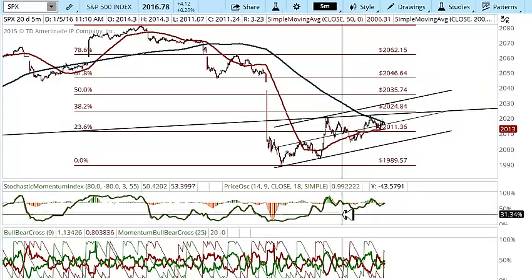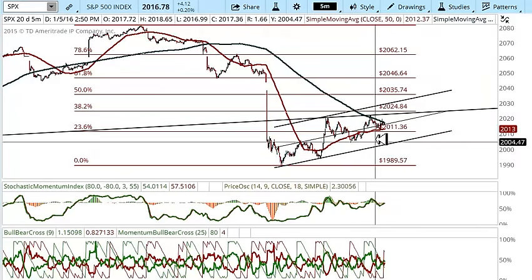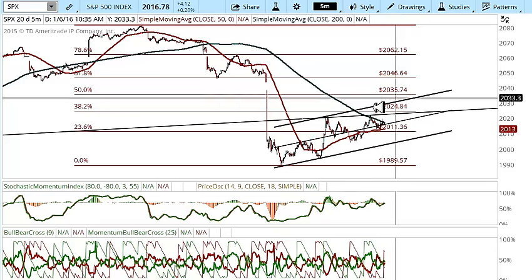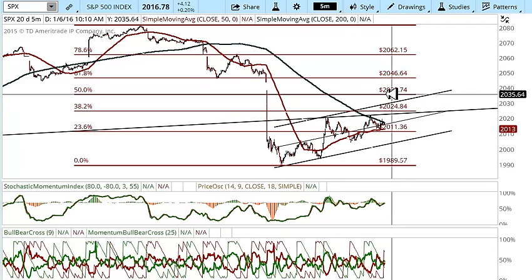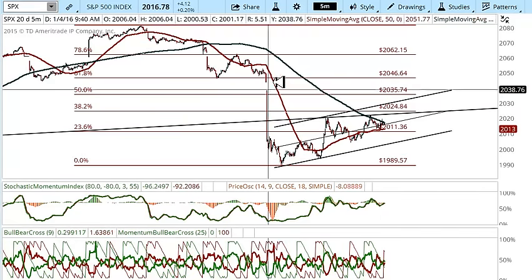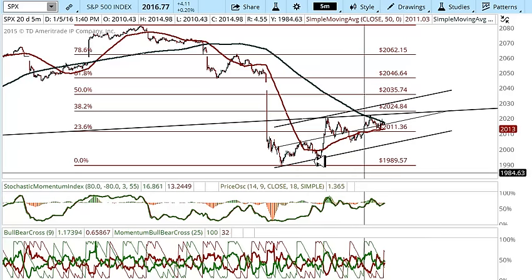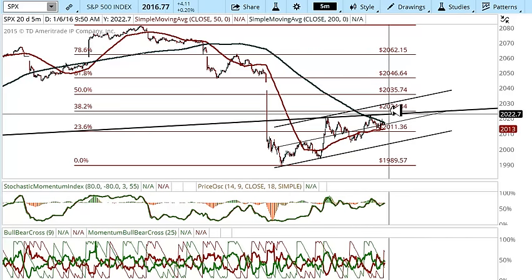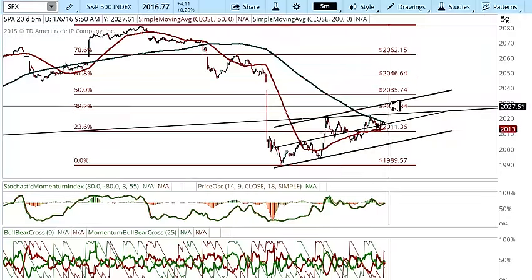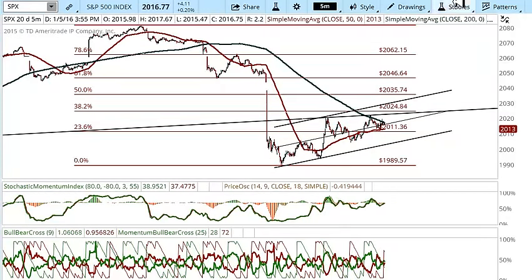Even on the short-term charts, we're going to get some bearish divergences there. And if it pops up, you really want to keep an eye on 2024 and the 2035 area. Above that, it will start getting my attention and we could see a move up to the 2046. But right now, just the way this is going, we could pop up because this looks like a little bull flag. But overall, it's a bull flag within a bear flag because you can see the big move down.